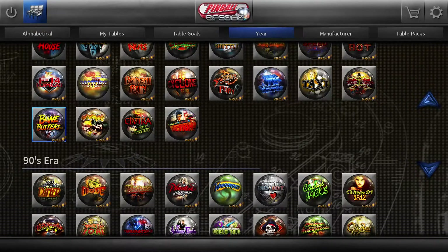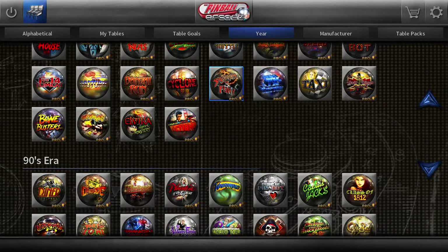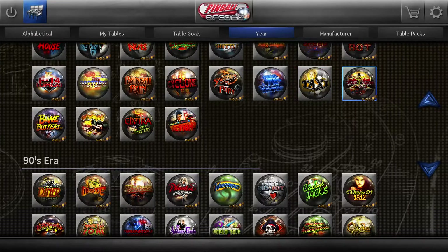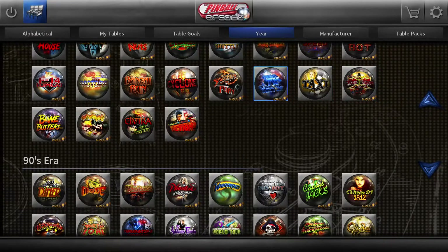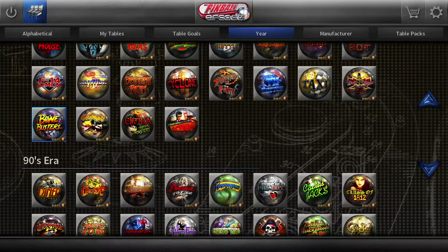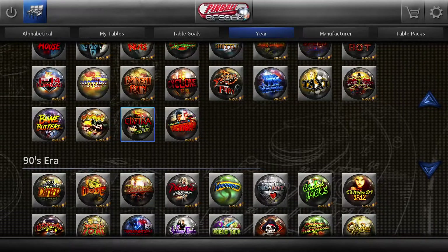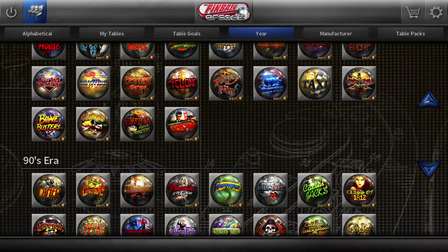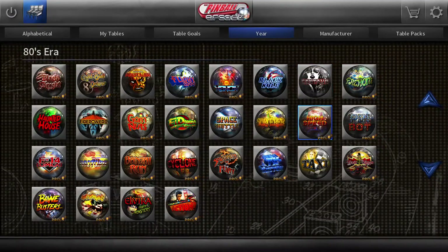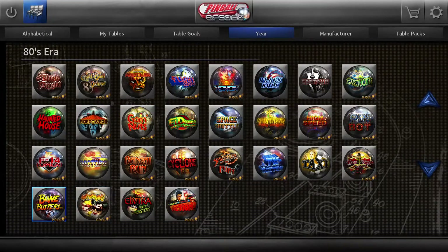Hey everybody, this is Rido and we're back to Pinball Arcade. After hitting the worst table I've seen so far, then we had Taxi, which was a great table, and Black Knight 2000, which is a great table. I'm feeling like, specifically after taking a break, if we managed to just get one good table out of these last four for the 1980s, I would feel fairly satisfied with the selection only.